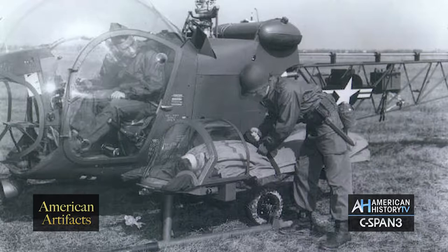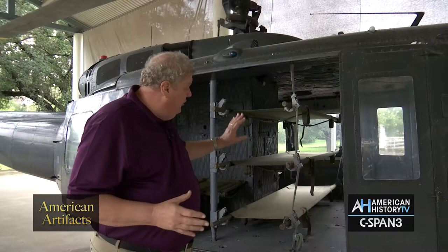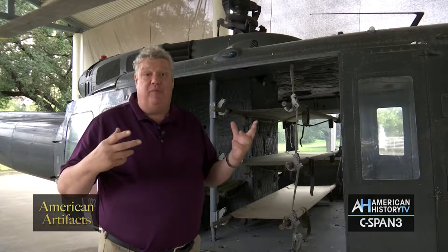If we go back to the Korean War, what we have is men flying outside of the aircraft. With this, we can put them inside. You're not subjected to the weather, and you're not subjected to that fearful ride of just being hanging out in midair.